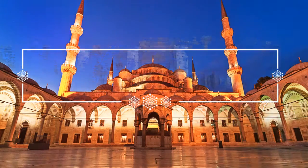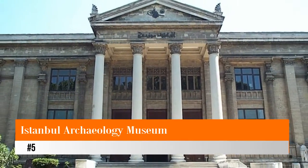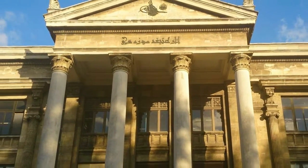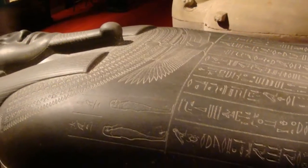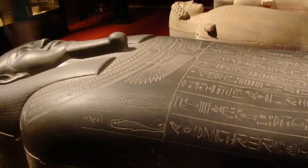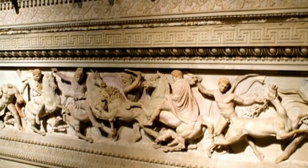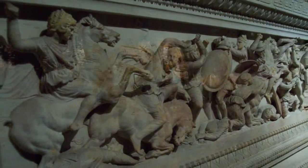Number five: Istanbul Archaeology Museum. Just a hop, skip, and jump away from Topkapi Palace, this important museum complex brings together a staggering array of artifacts from Turkey and throughout the Middle East, sweeping through the vast breadth of history of this region. There are three separate sections in the complex, each worthy of a visit: the Museum of the Ancient Orient, the main Archaeology Museum, and the Tiled Pavilion of Mehmet the Conqueror.